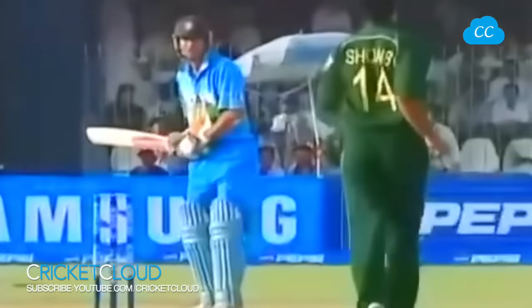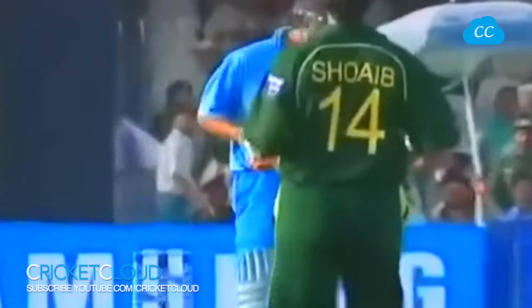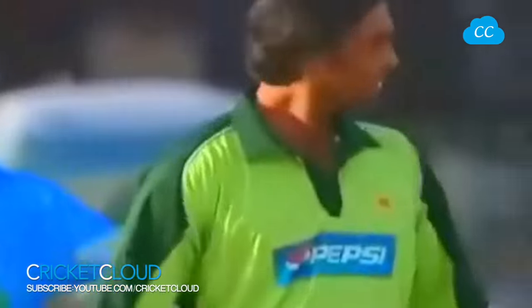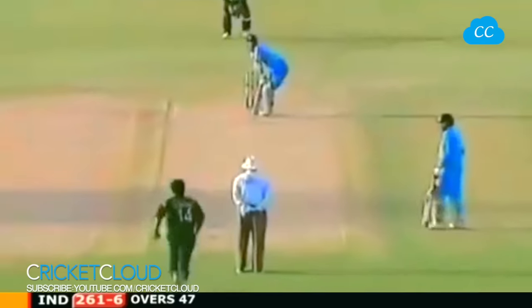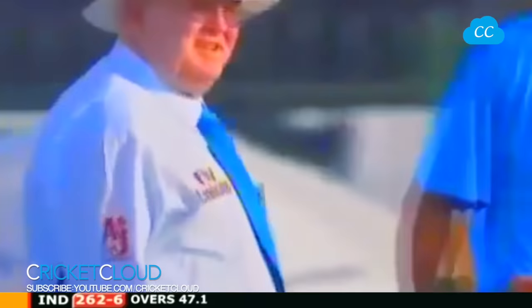Straight to Inzamam - he's determined to hit the stumps. He has. Now is umpire Shepherd going to have a look at it? No, he's happy. It's an overthrow. Third man - and he's dropped it. Second drop catch for Taufeeq Omar down there.